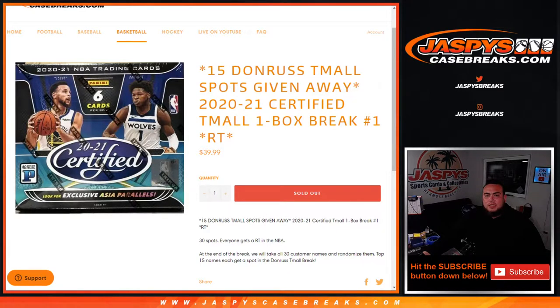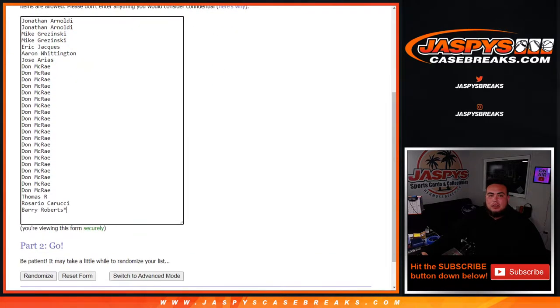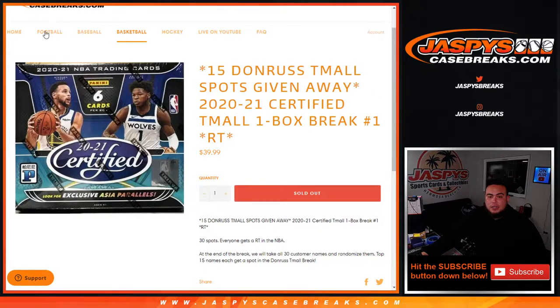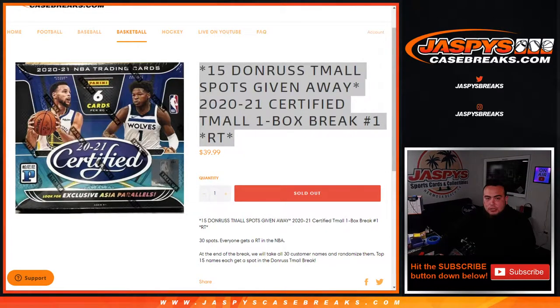What's up everybody, Jason from Jaspi's Case Breaks. We're giving away 15 donor team all spots with this 2020 certified team all basketball one box break. The way this works is first we do the break, randomize customer names and teams, distribute the hits, and then at the end of the break we'll take all 30 customer names. Customer names at number one through 15 — half of you guys will get a spot in the break itself. Appreciate you guys and good luck. Let's do the break first.